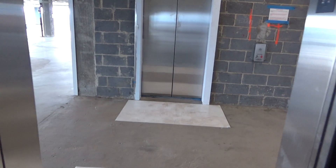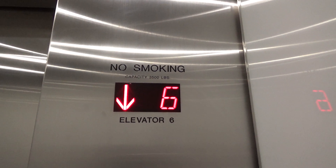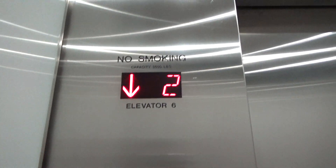Oh, it's under construction. We're not going to get out, obviously. We've got a cab here now. Nice cab. 3500 pound capacity. The cabin is open, although it's keyed on the inside.